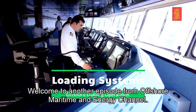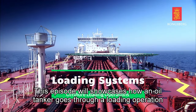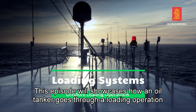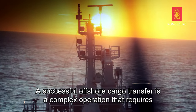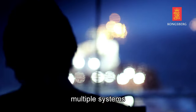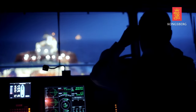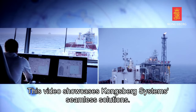Welcome to another episode from Offshore, Maritime, and Energy Channel. This episode will showcase how an oil tanker goes through a loading operation at an offshore FPSO facility. A successful offshore cargo transfer is a complex operation that requires multiple systems to work together seamlessly. This video showcases Kongsberg Systems' seamless solutions.